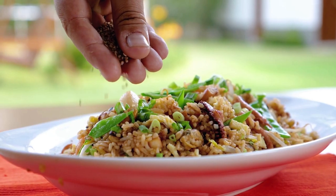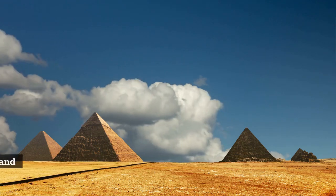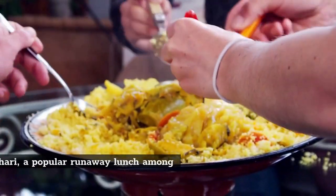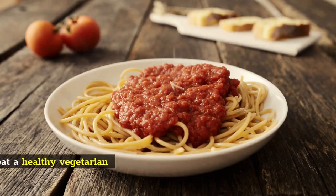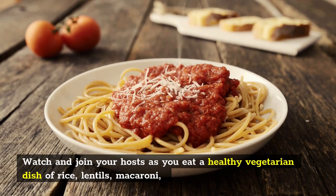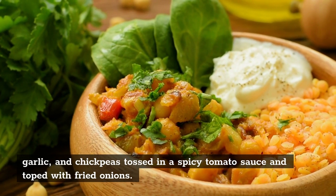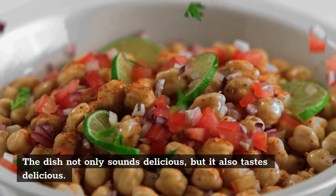Number 9: Koshari. Are you traveling through the country of the legendary pharaohs? While you're admiring the magnificent pyramids and mummified Egyptian kings, don't forget to treat your taste senses to Koshari, a popular everyday lunch among Egyptian families. Watch and join your hosts as you eat a healthy vegetarian dish of rice, lentils, macaroni, garlic, and chickpeas tossed in a spicy tomato sauce and topped with fried onions. The dish not only sounds delicious, but it also tastes delicious.